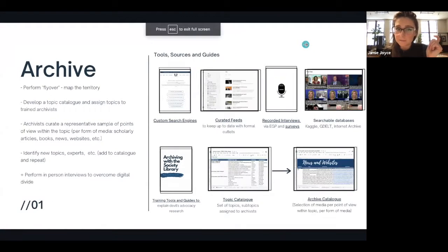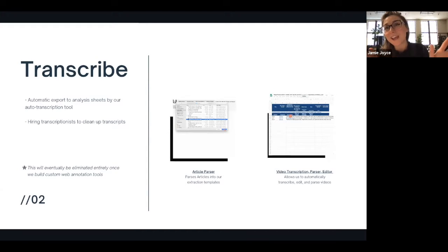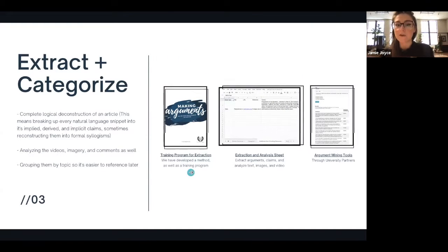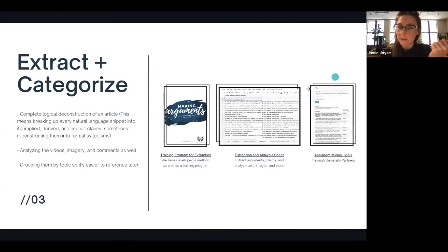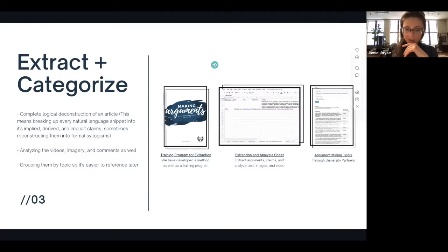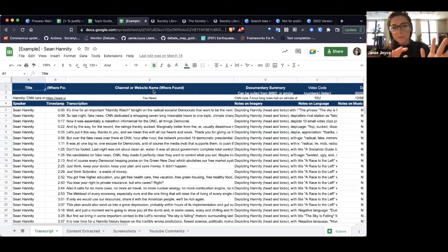We also have access to databases to search television and world news through services like GDELT. Depending on the subject there can be open and available datasets. What's most important is tools and training — analysts go through a rigorous process of deconstructing content at the claim level, learning what we mean by a claim, teaching them to invert it to its opposite, and so on. Then once we have all that data, we have tools to transcribe it into machine-readable text — something AI will greatly help with in the future.